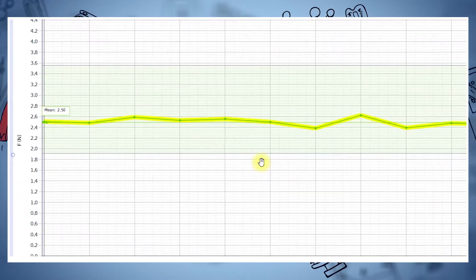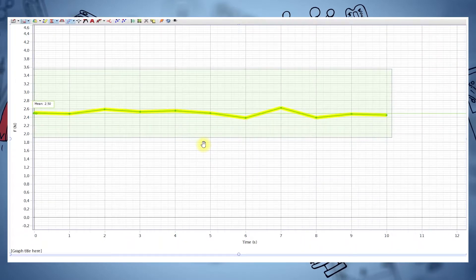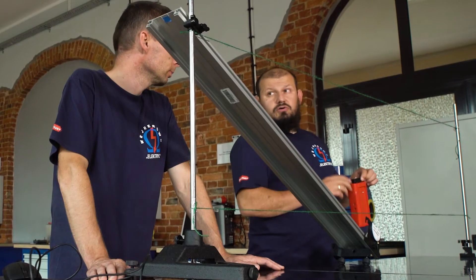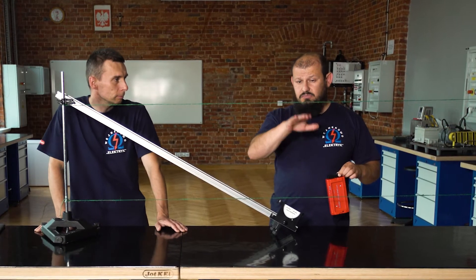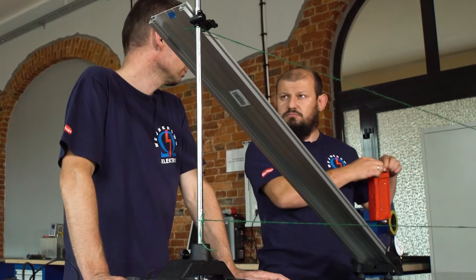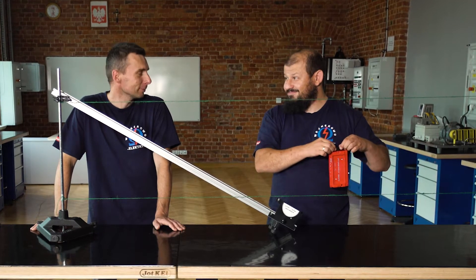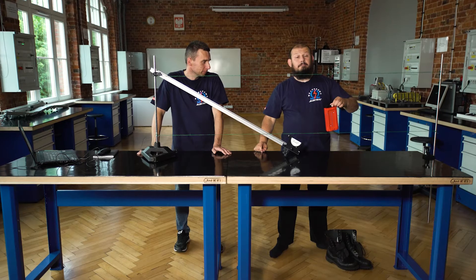Średnia siła z jaką działałem to 2,5 niutona. To był ruch jednostajny, co oznacza, że ciężar tego samochodziku wynosi również 2,5 N. Jeżeli siła wynosiła 2,5 N, a różnica wysokości to 0,4 m, to praca wynosi 2,5 N × 0,4 m = 1 Nm, czyli 1 J.